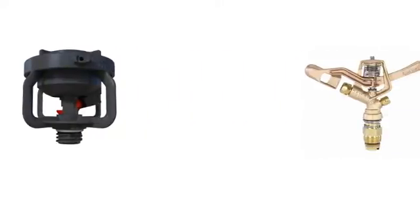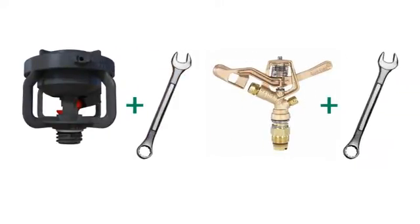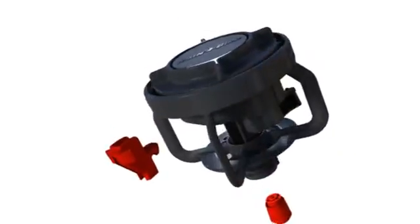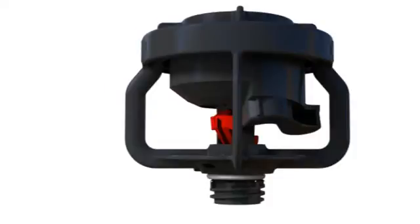In addition to providing unsurpassed uniformity, reliability, and affordability, the LF-Series sprinkler is also easy to assemble and install — in fact, no tools are needed. The LF-Series is comprised of four easy-to-assemble parts: the drive, the body, the nozzle, and the deflector. The three-step fits require no wrenches or other tools, and the specially formulated plastic polymers retain their original flexibility season after season.